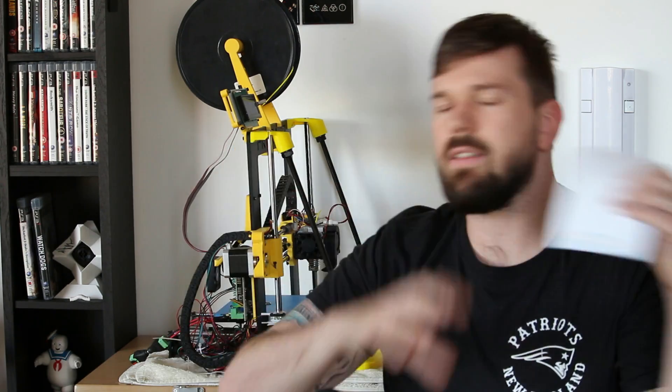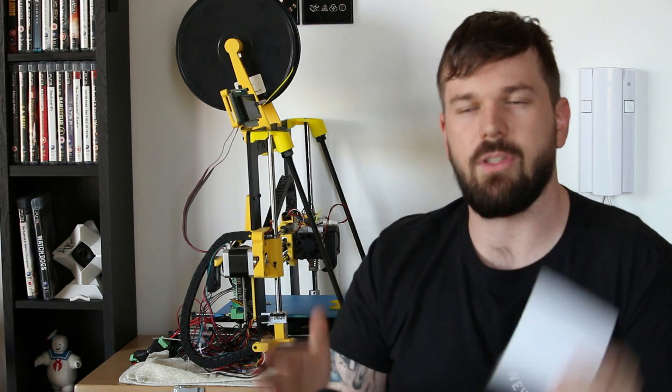As a hobbyist, it would be really cool if SOLIDWORKS had a hobbyist package — a bare-bones version where all you do is model, and maybe even slice. You don't need all the PDM, simulation, and visualization peripherals. If you're just going to use it for modeling and assemblies, they should have a package with just that at a reasonable price for everyday hobbyists.